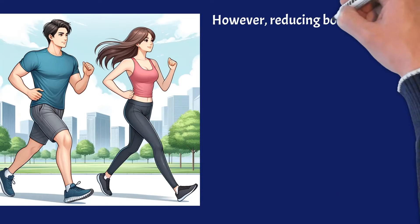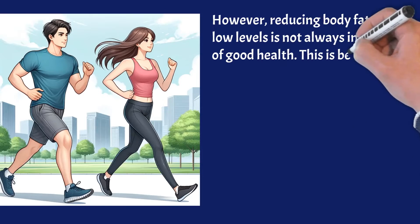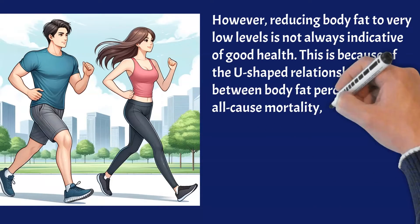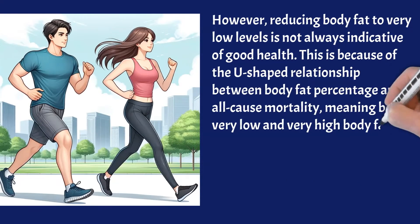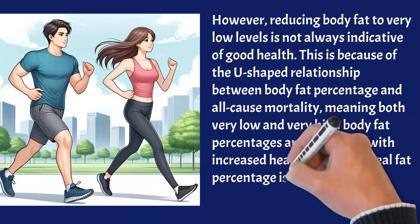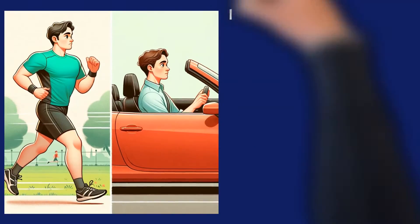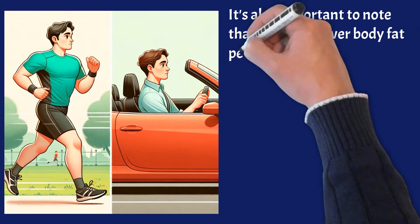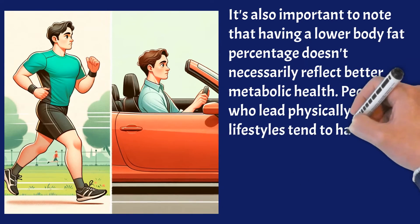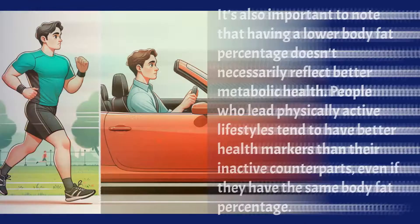However, reducing body fat to very low levels is not always indicative of good health. This is because of the U-shaped relationship between body fat percentage and all-cause mortality, meaning both very low and very high body fat percentages are associated with increased health risks. The ideal fat percentage is approximately 15% for men and 20% for women. It's also important to note that having a lower body fat percentage doesn't necessarily reflect better metabolic health. People who lead physically active lifestyles tend to have better health markers than their inactive counterparts, even if they have the same body fat percentage.